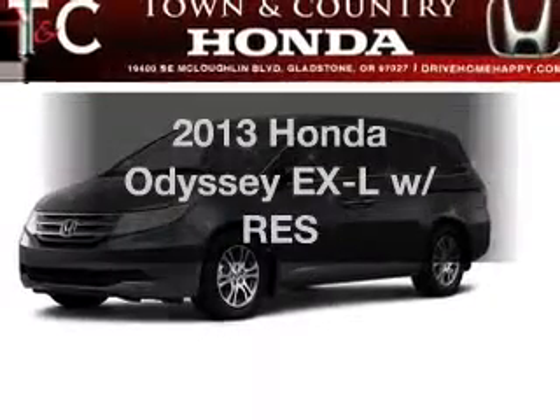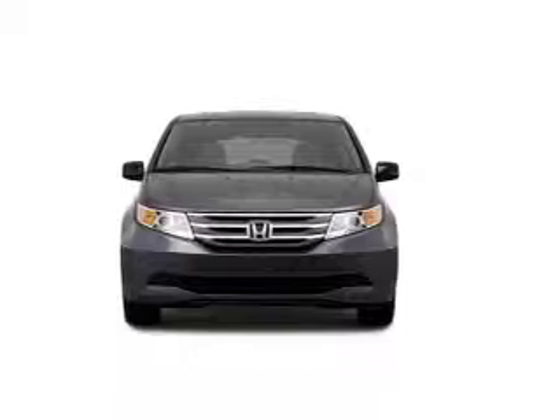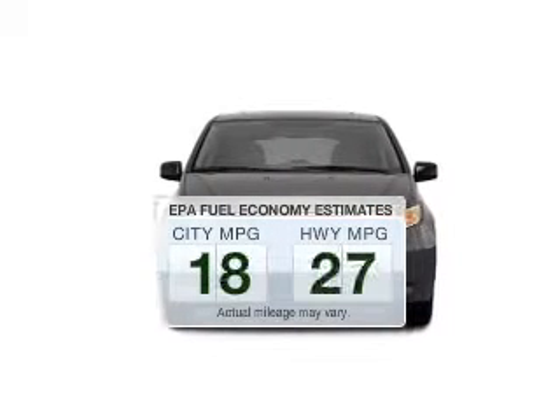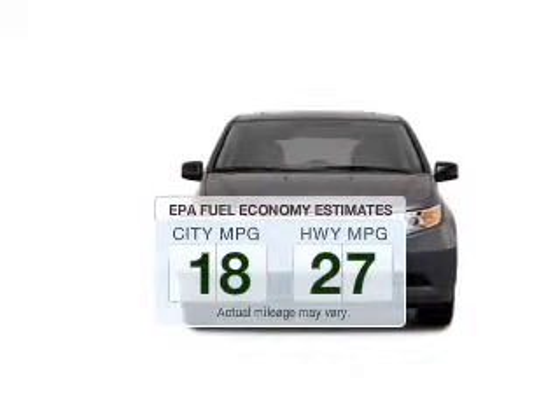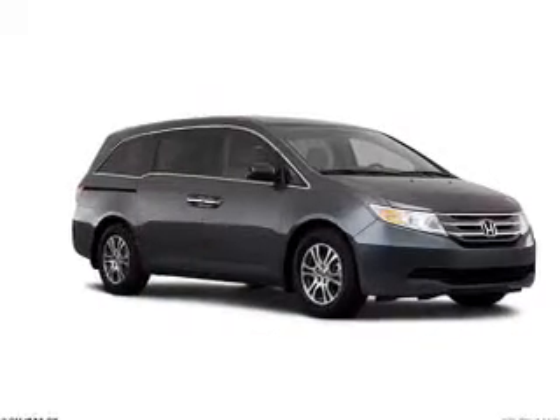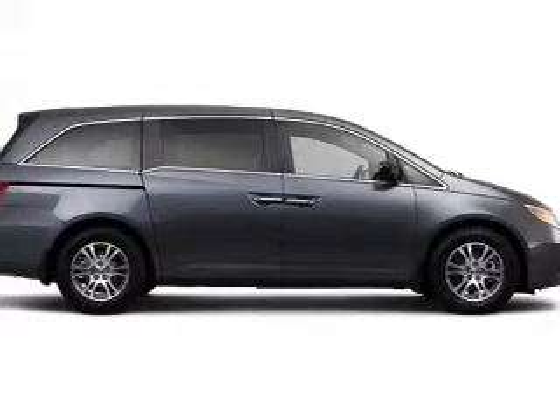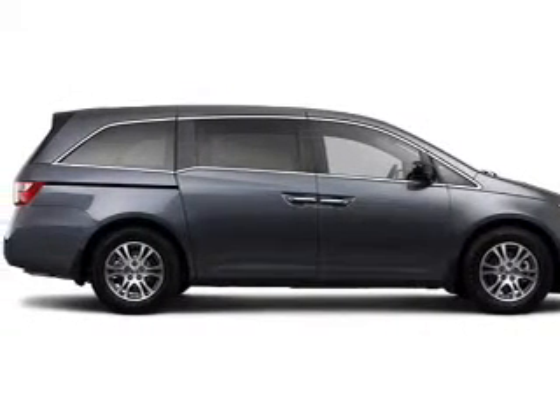Imagine yourself in this 2013 Honda Odyssey — this is the set of wheels you've been looking for. Low emissions and good fuel economy offered in this vehicle are important to you and the environment. The powertrain includes front-wheel drive with a solid six-cylinder engine driven by a five-speed automatic transmission.